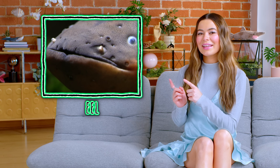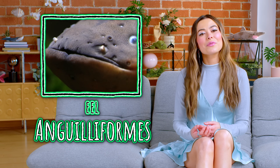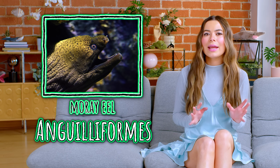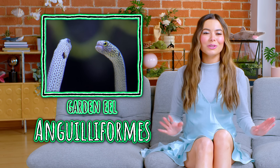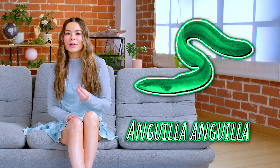This is an eel. It's a type of fish belonging to the order Anguilliformes, which includes over 800 different species. From the terrifying moray eel to the tiny garden eel, these slippery critters come in all shapes and sizes. One notable member of this group is the Anguilla anguilla, commonly known as the silver eel or European eel. You can tell it's European by this beret.